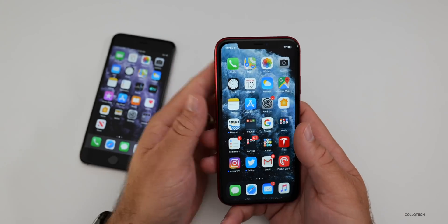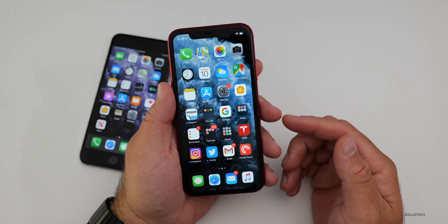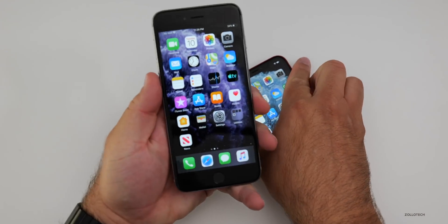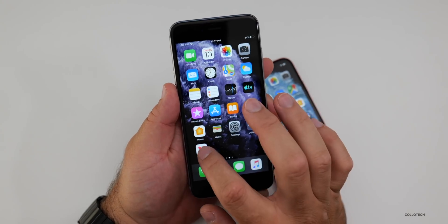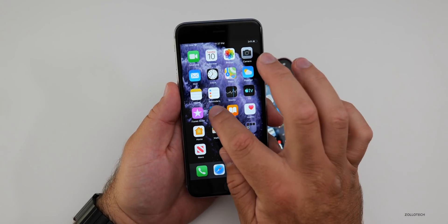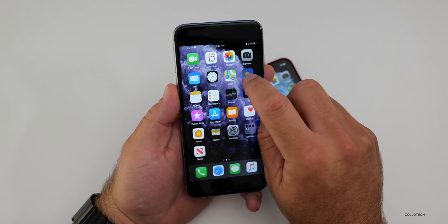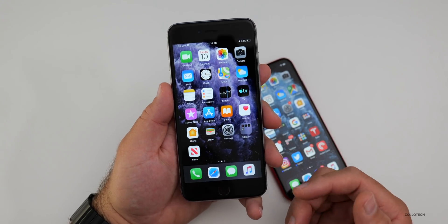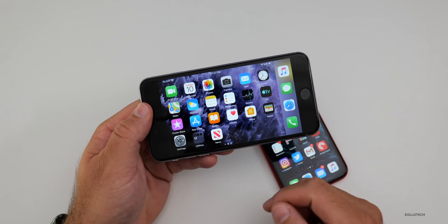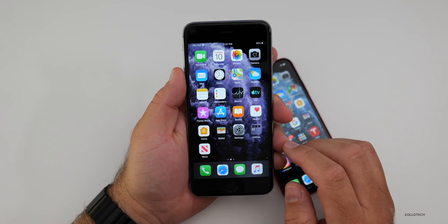I don't think they're going to bring the redesigned camera app to the 10R or older devices, but there is a slightly redesigned camera app for the newer devices. Other than that, there's not really anything new, but performance is quite good even on older devices. 3D touch works like haptic touch — you can feel it and it works fast, but it's not like before where you could push it a little and have it pop out. That part's gone, but the feature is still there, and all the pop and peek touch features are still available.